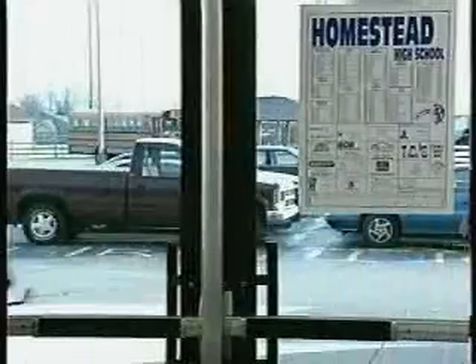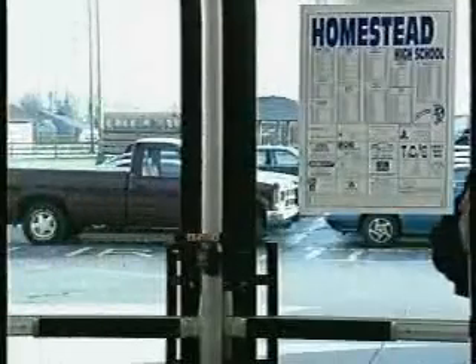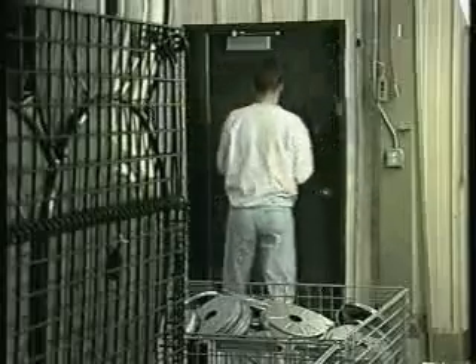There's an UltraDog to match your every application: school doors, exhibit halls and showrooms, manufacturing facilities.